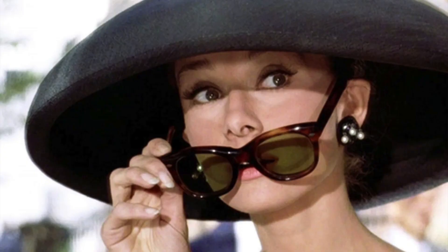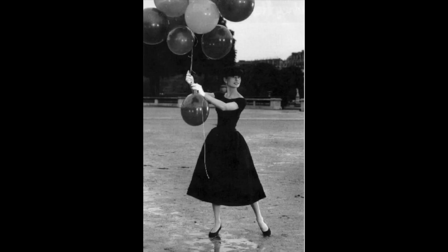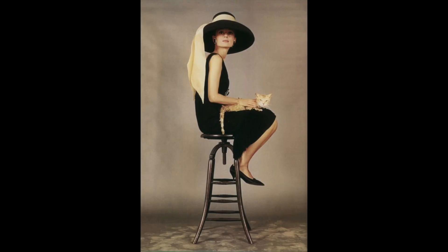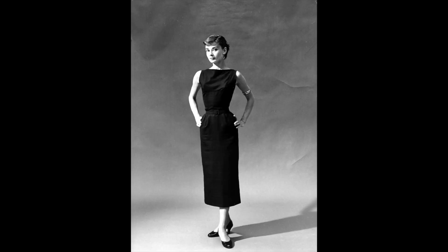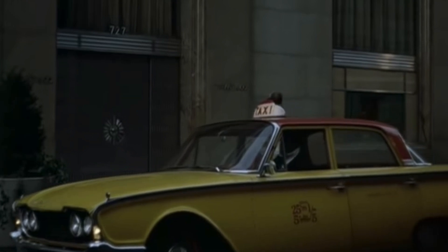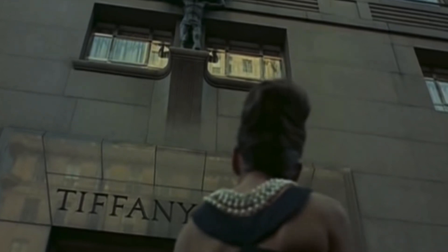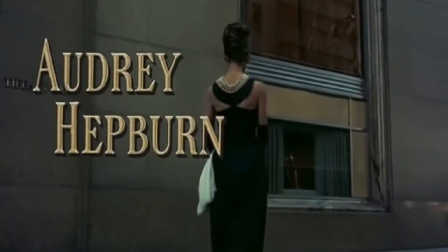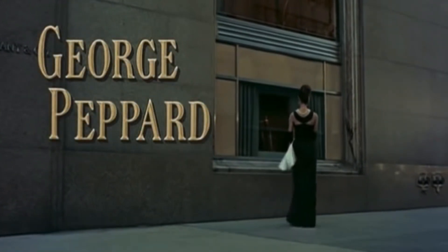The Little Black Dress. We've got to start with this one because it's legendary. This piece of clothing is not just a dress — it's a symbol of timeless elegance, rebellion, and sophistication. Audrey Hepburn practically reinvented the Little Black Dress. She wore it in the 1961 film Breakfast at Tiffany's, where she portrayed the iconic character Holly Golightly. That stunning black gown was the epitome of timeless elegance.